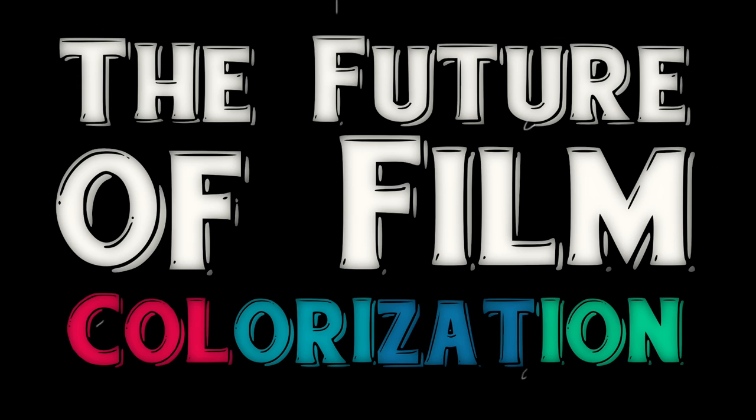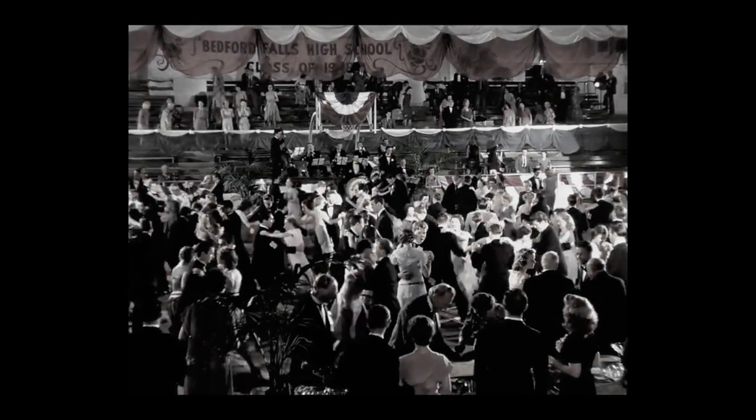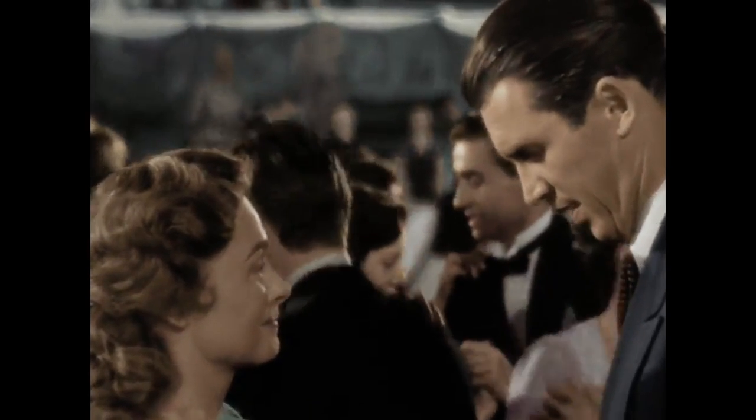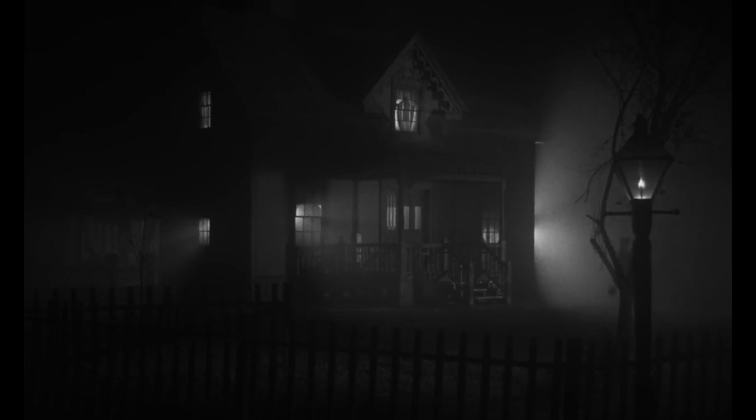There are two ways to think about the colourisation of old films. The first, and the assumed general opinion of most colourists, is that it brings new life to the movie. It makes it more accessible to newer, younger audiences.